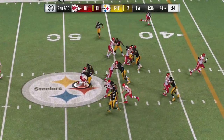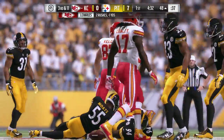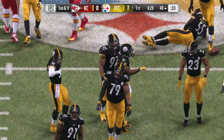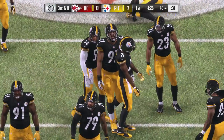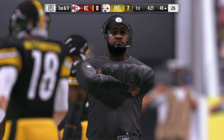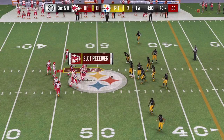On second down, Jamal Charles, and he is going to lose yardage — a loss of one, leading to a third and 11. The defense diagnosed the play and it was over in a heartbeat. Will the defense dial up the pressure? Let's see. Third and 11.